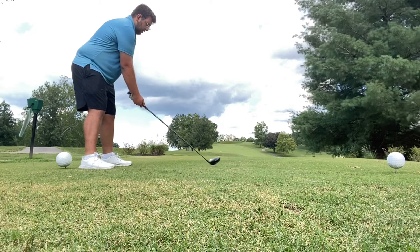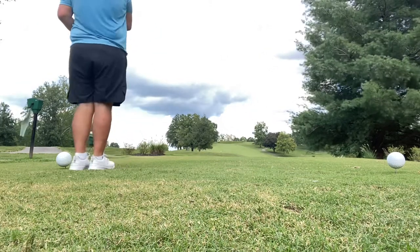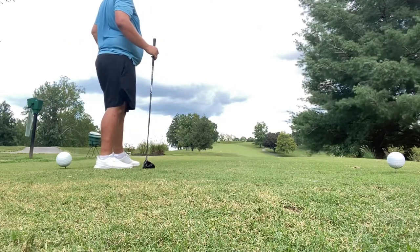We've got one hole remaining, hole six. It's a straightaway par four, only playing about 301 yards — this is scorable. I'm going to do my best not to make another double bogey. Believe it or not, I think I hit a fairway! If you don't believe in miracles, you should, because that is a miracle.